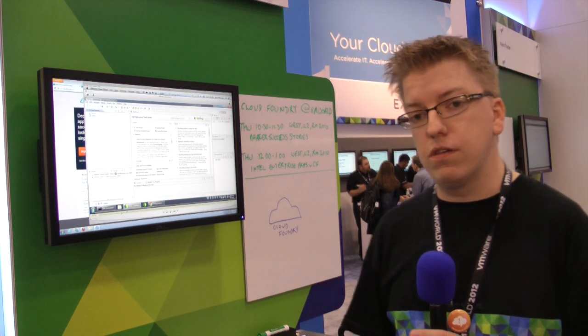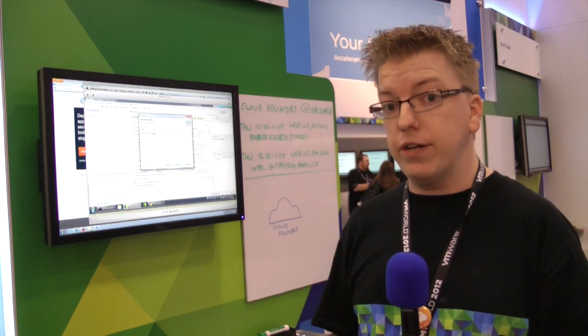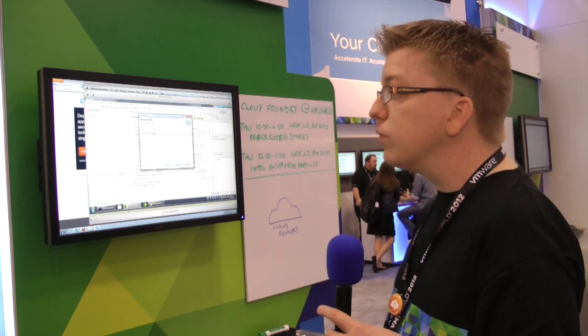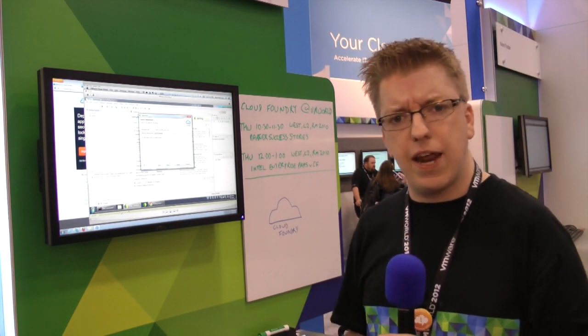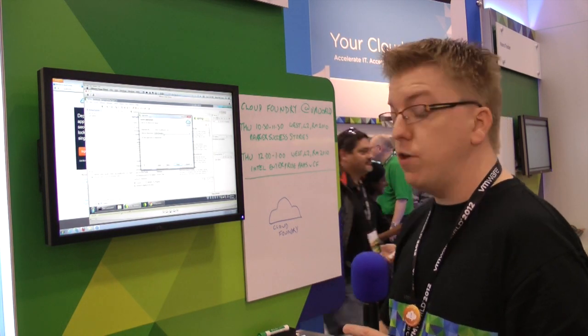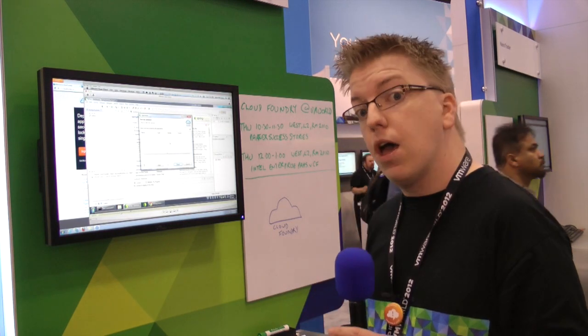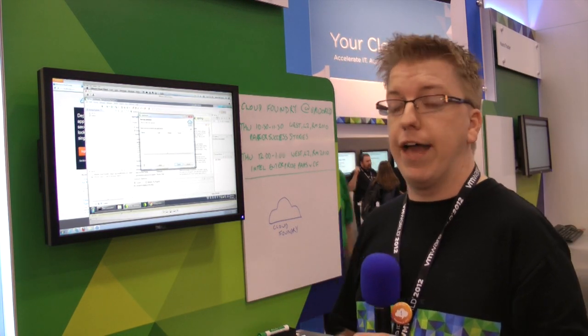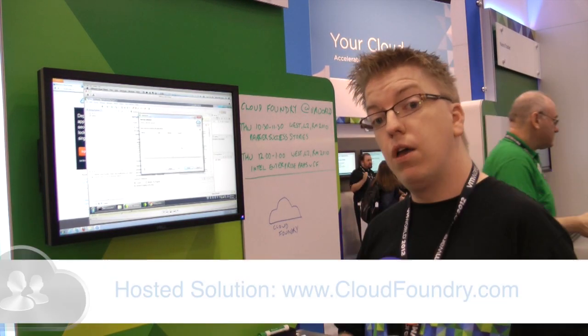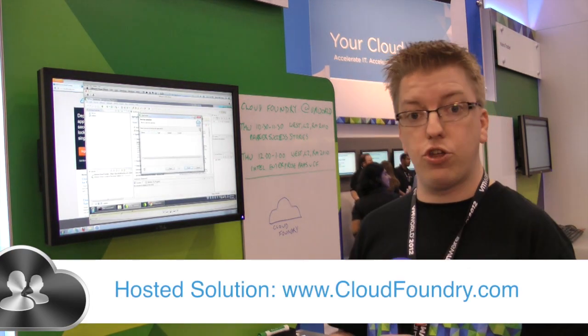Really exciting times in the Cloud Foundry ecosystem. The open source project has been around for about 18 months now — it was actually a year, I think, in April this year that it celebrated its first birthday. A few things have happened at VMworld this week. Pat Gelsinger, our incoming CEO, announced on Monday that CloudFoundry.com, which is our hosted solution for a platform as a service, will go into production by the end of the year.